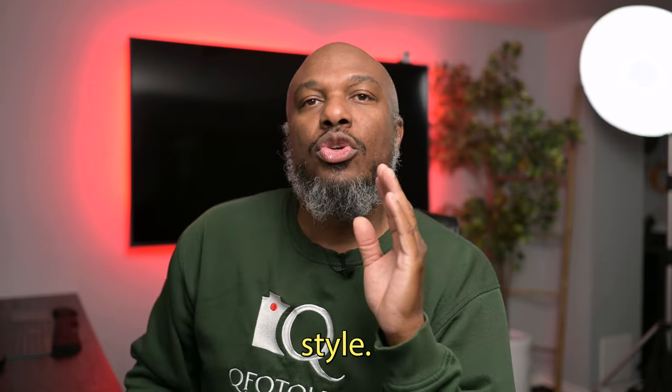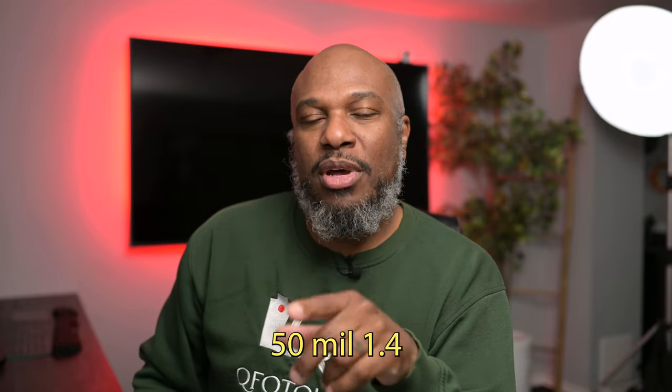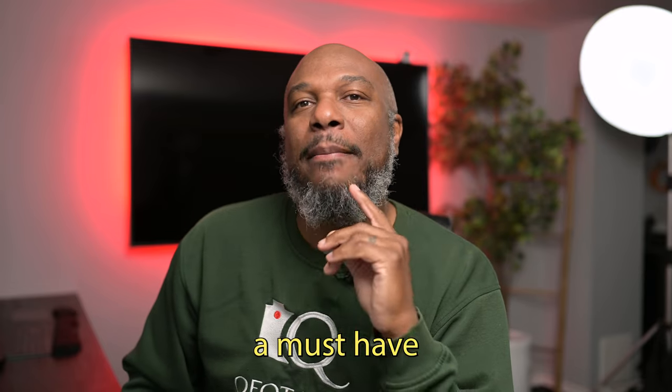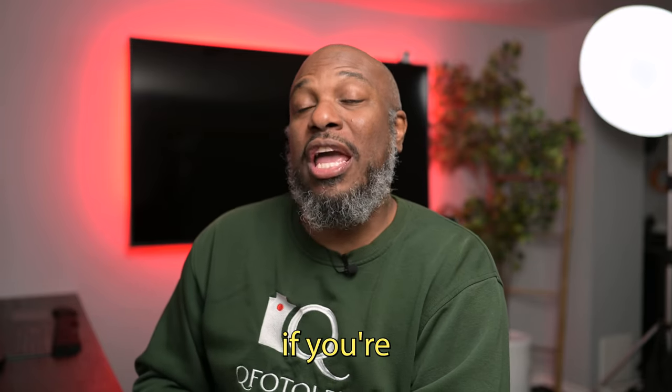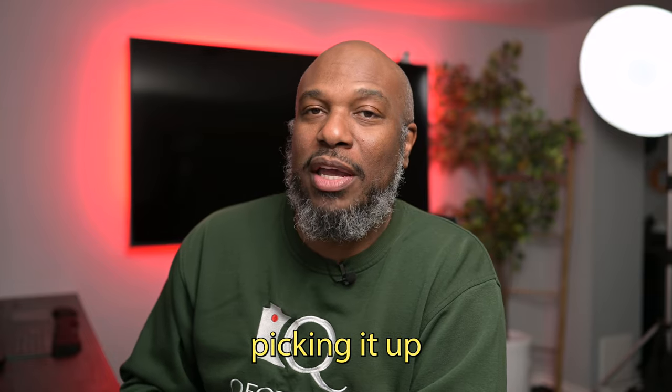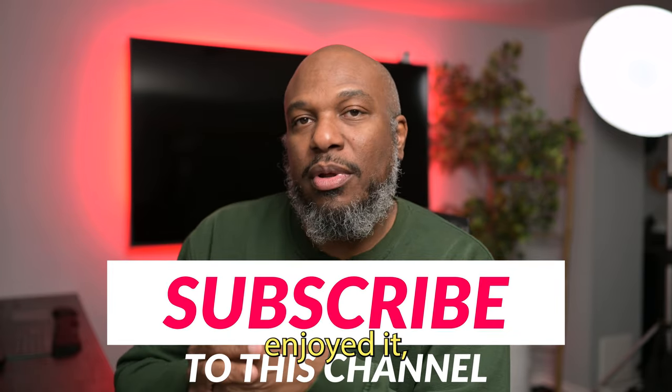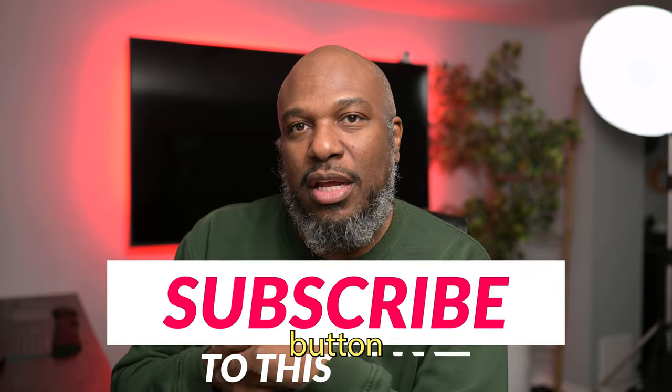So while the new Nikon 50mm 1.4 is an amazing lens and it's going to be great for a lot of photographers, it's just not a must-have for me right now. I'd love to hear your thoughts — if you're picking it up, why you're picking it up, and how it fits into your kit. Thanks for watching, and if you enjoyed it, please make sure to like and subscribe.